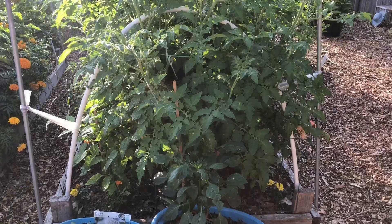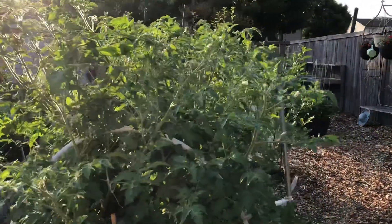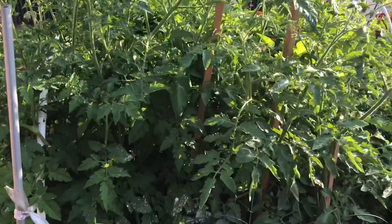Growing in hanging baskets. As you can see, those tomato plants are getting really large and we're enjoying harvesting a few a day.